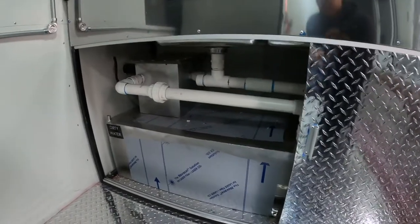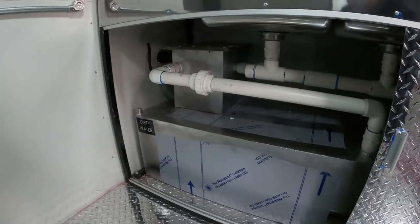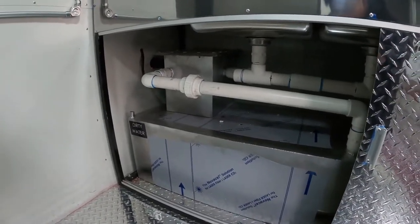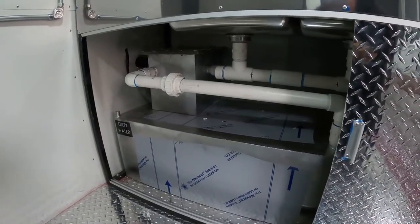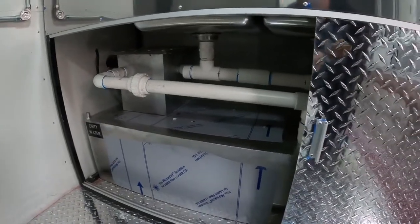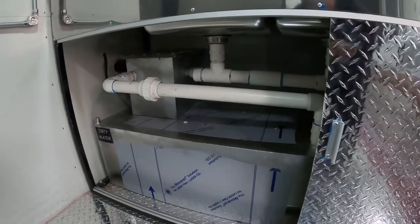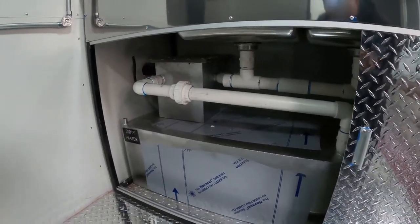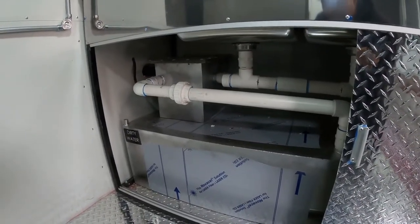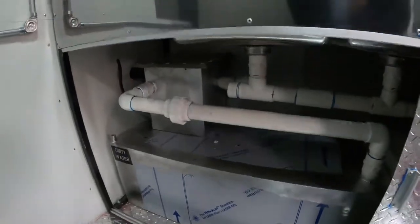And it basically just separates the grease and the solids from the water and holds it in that tank right there. So that's just another thing that we can install if your county requires it, we can do it. Just tell us what you need or send us the regulations and we can work with you, so that way you don't have any problem with inspections and any issues that you may have.